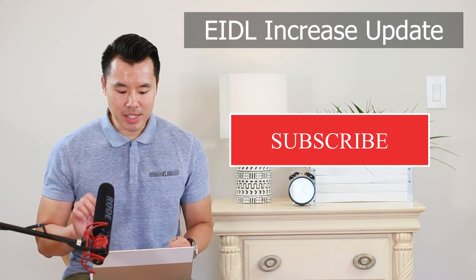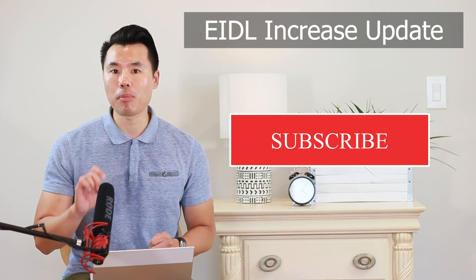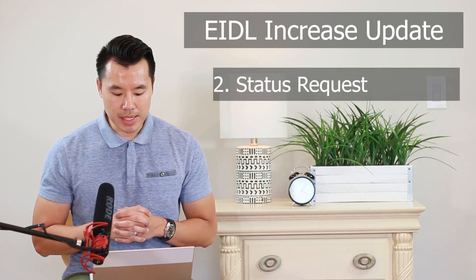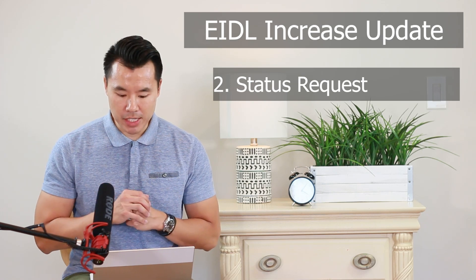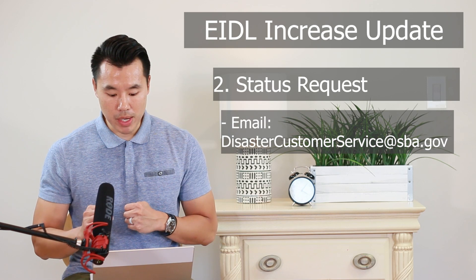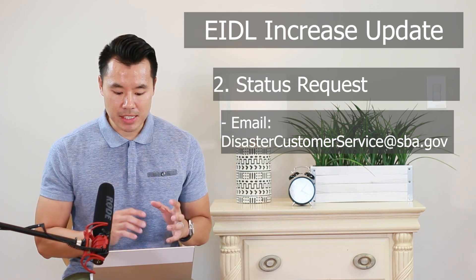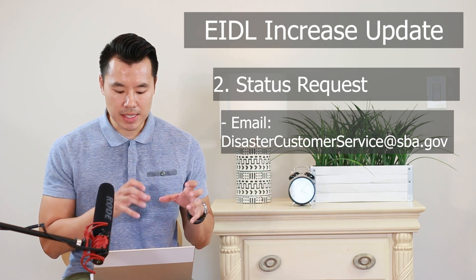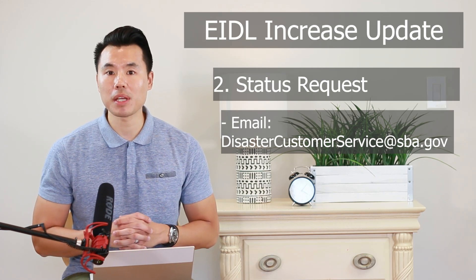Number two is how do you get a status update from the SBA apart from the online dashboard? There is one easy step to get a status update directly from the SBA on your loan increase request. You need to send an email request to disastercustomerservice@sba.gov. Once again, it's disastercustomerservice@sba.gov.